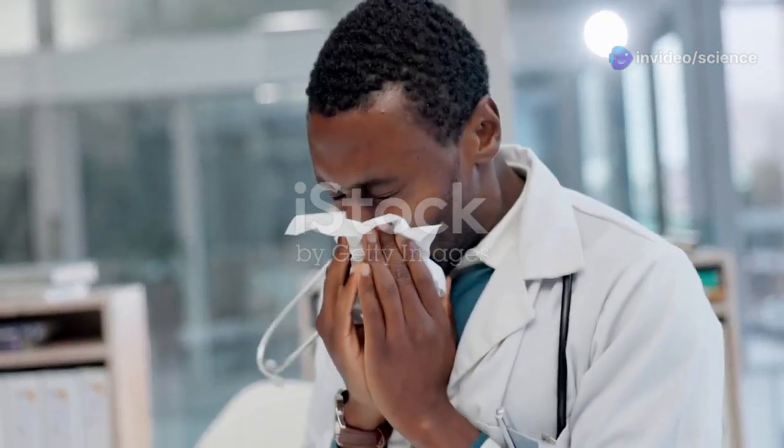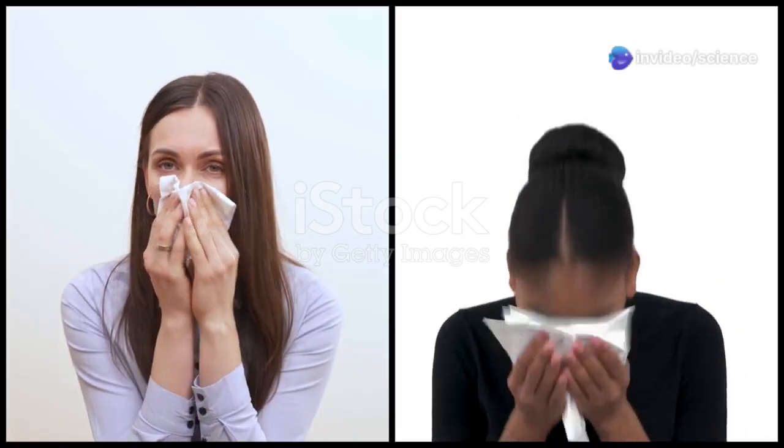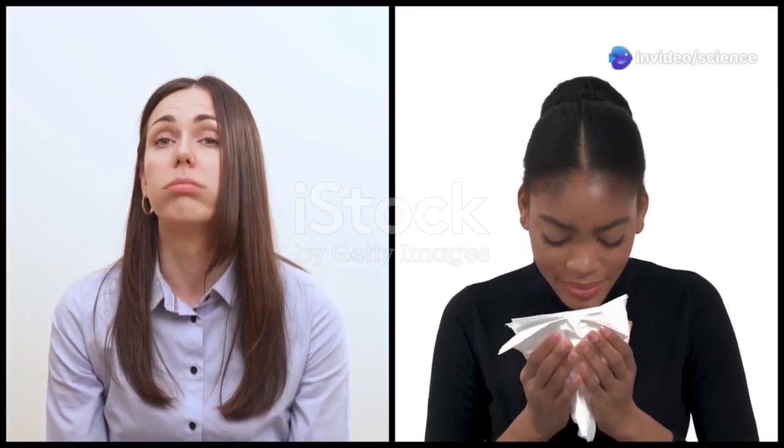HMPV symptoms are similar to other respiratory illnesses like the common cold or flu. These symptoms can range from mild to severe, depending on the individual's overall health and age. The most common symptom is a cough, which can be dry or produce mucus. This cough can persist for several days and may be accompanied by other respiratory issues.